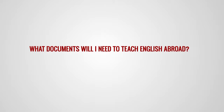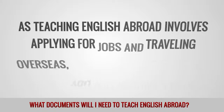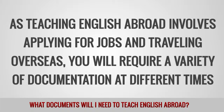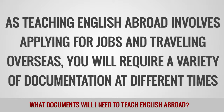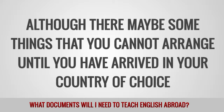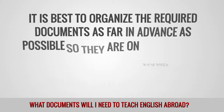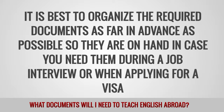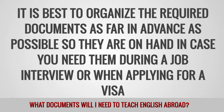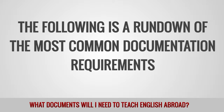What documents will I need to teach English abroad? As teaching English abroad involves applying for jobs and traveling overseas, you will require a variety of documentation at different times. Although there may be some things you cannot arrange until you have arrived in your country of choice, it is best to organize the required documents as far in advance as possible so they are on hand in case you need them during a job interview or when applying for a visa. The following is a rundown of the most common documentation requirements.